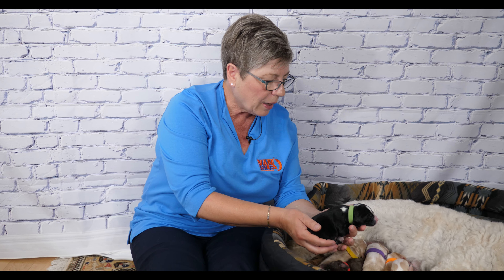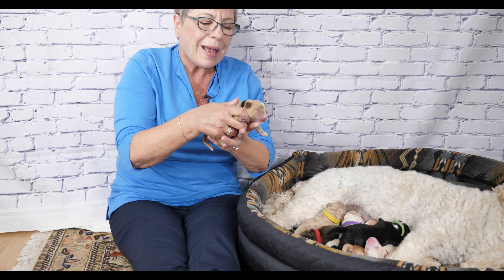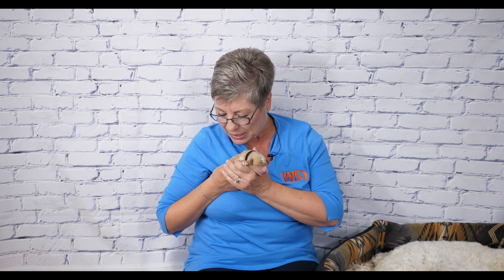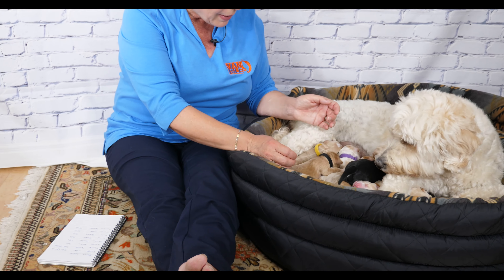Mr. Green weighed 350 grams when he was born on May 12th. After him is Black Collar puppy, who is also a female. She is more of this beautiful golden caramel color, and she too has beautiful white markings — lovely white on her head and white on her paws. She is going to be a stunning little girl. Miss Black Collar came in at 309 grams, so out of the first four puppies she was the lightest.